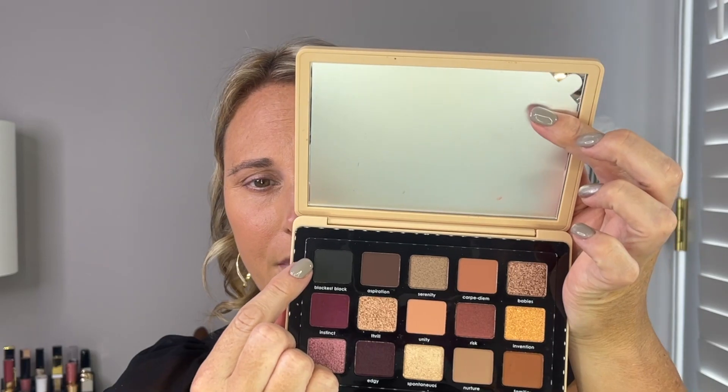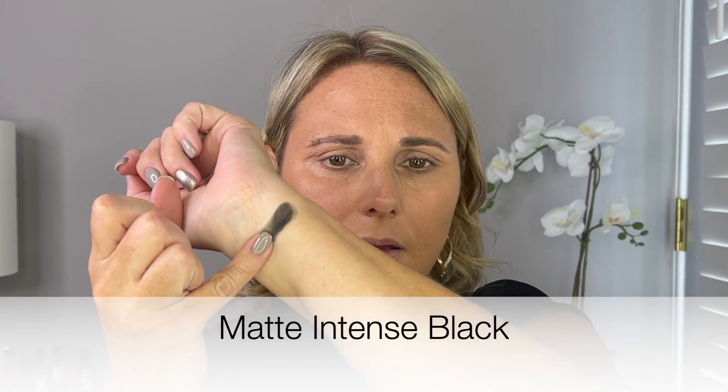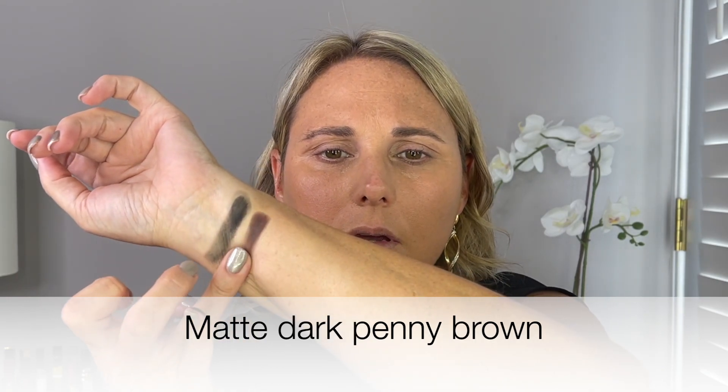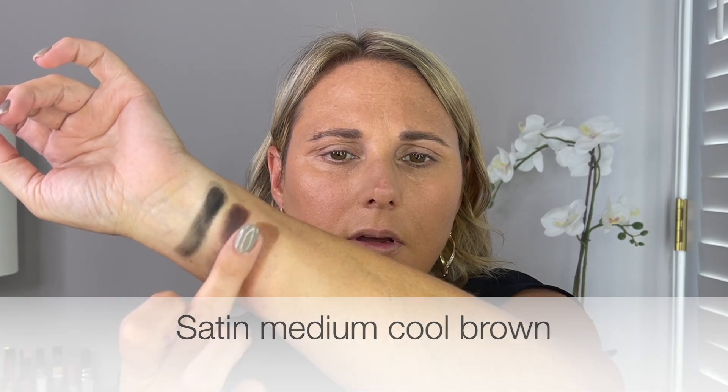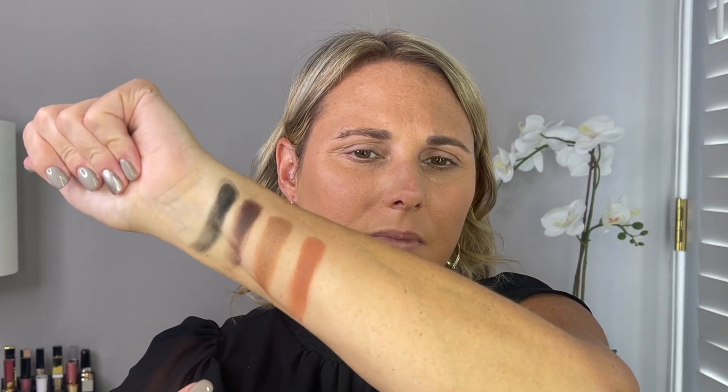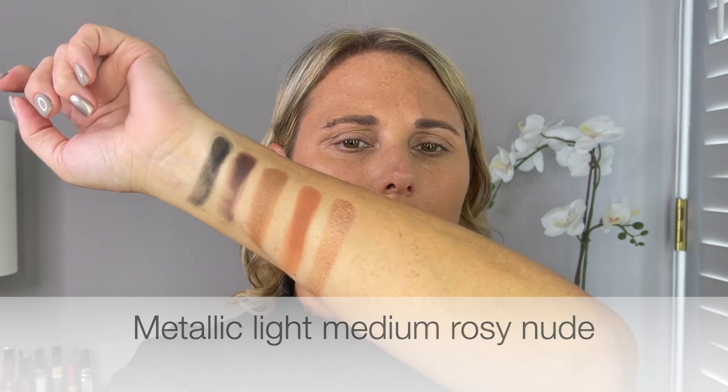I'm going to swatch all of these starting with the black and work my way across. First is the shade called Blackest Black — this is an existing shade she normally sells individually. Then we have Aspiration, which is like a dark brown. Serenity is a shimmer in a taupe shade. We have Carpe Diem, kind of like a mix of brown and red. And then last is Babies, which is also a shimmer. That is the first row.